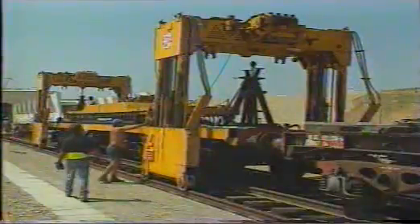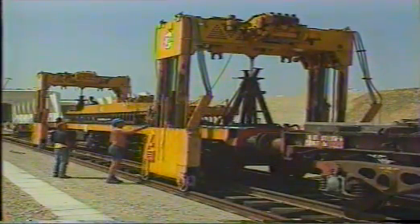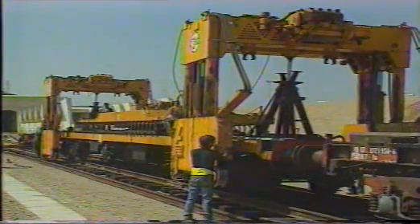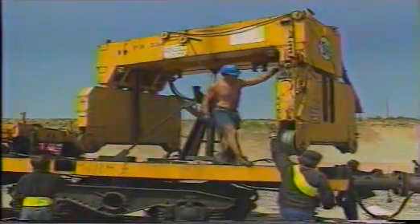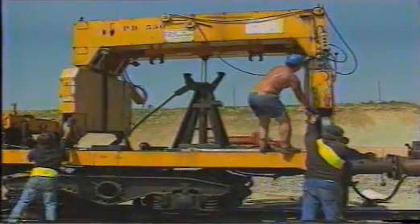When the site is completed, the sleeper beam is loaded on a standard flat wagon, together with the two PTH-350 portal cranes. This operation is carried out in less than 10 minutes without any additional handling equipment. This speed of setup and withdrawal is one of the factors which make these portal cranes highly cost effective.